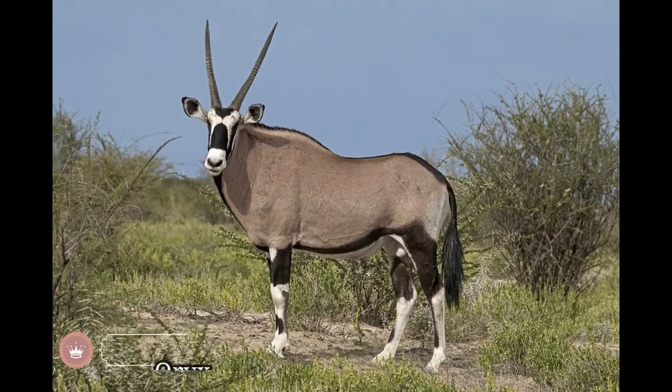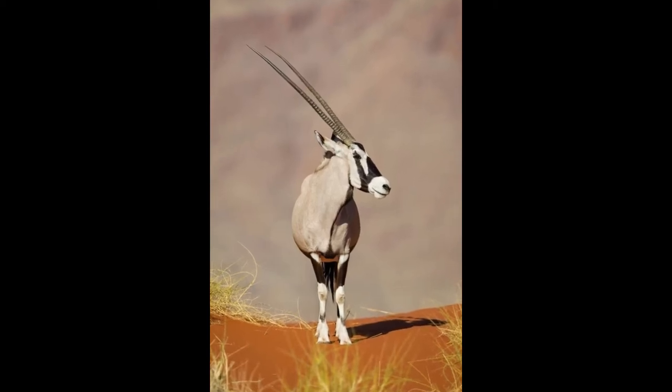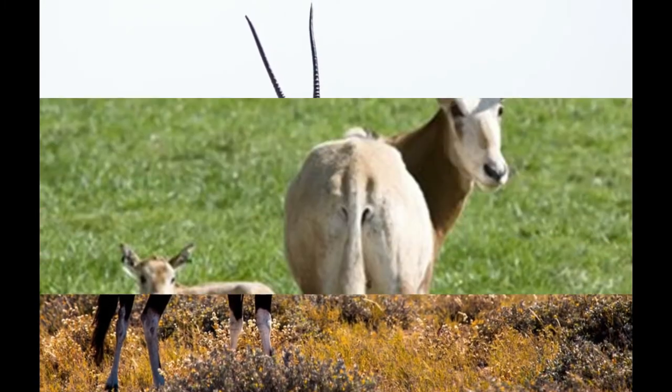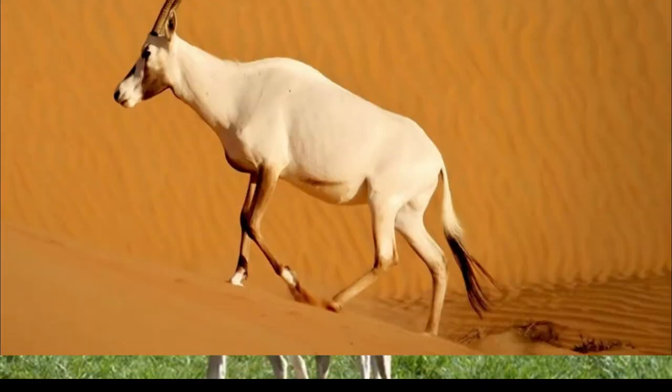The oryx is one of the largest antelope species native to Africa. They are easily recognized by their long horns and horse-like neck. Their horns reach up to a length of 30 inches. Unlike males, female oryx have longer and thinner horns. Oryx also use their long and sharp horns to defend against predators.